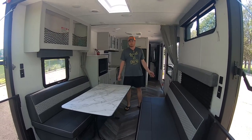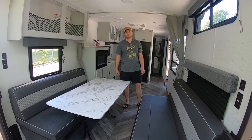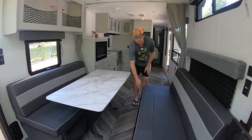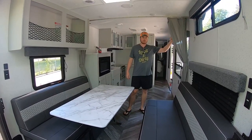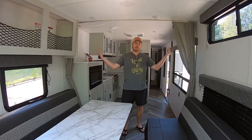They say you can sit six people total, but I'd say four comfortably because of elbow room. This table folds up and sits on these two little ledges, turning this into a secondary sleeping area. You've got privacy curtains here, so if you're camping with another couple they have some privacy.